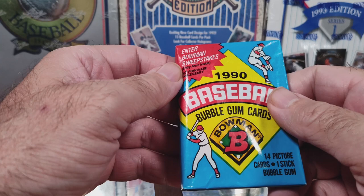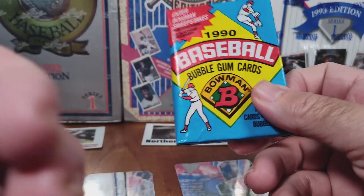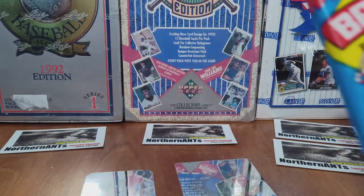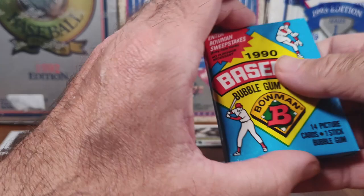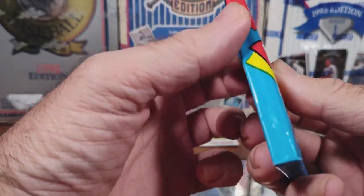Okay, this is the last pack we're going to open in this video. My kitty cat is trying to jump up on my table here. Sorry everybody — come on, you gotta get down, can't get up there right now. Okay, come on — there you go.